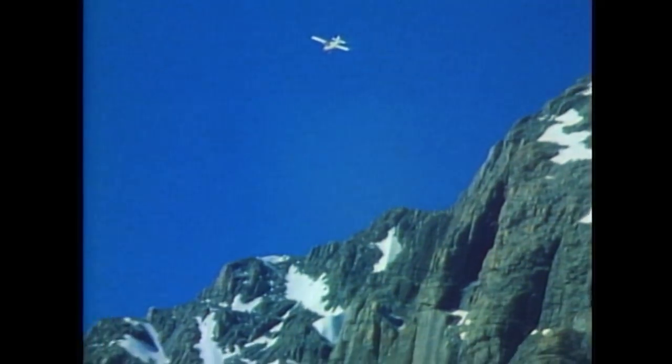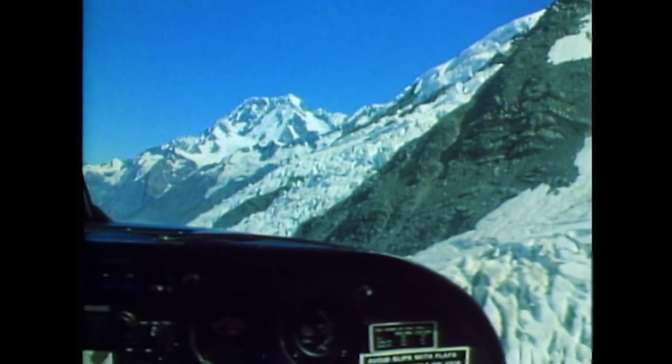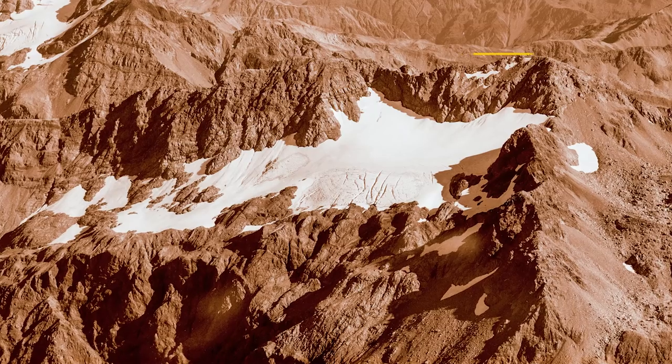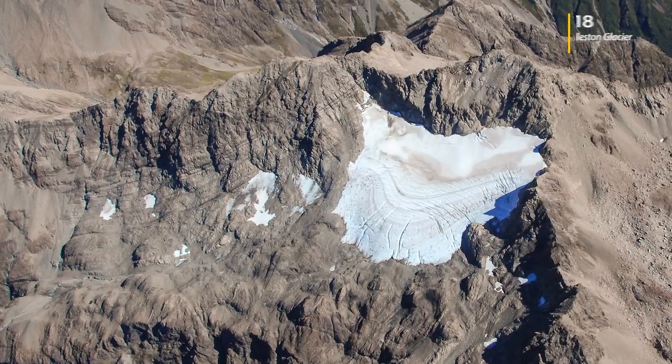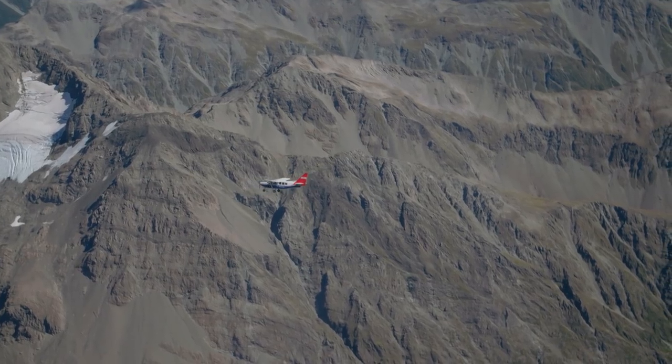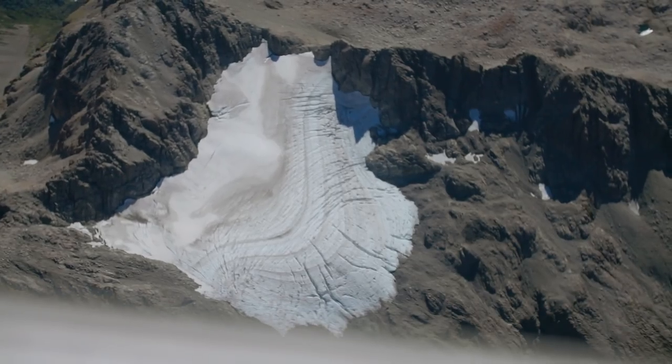When I started this game we had 53 cubic kilometres of ice. We now have 30% less, and that's in 40 years — from '77 to today — one third of it has melted away.